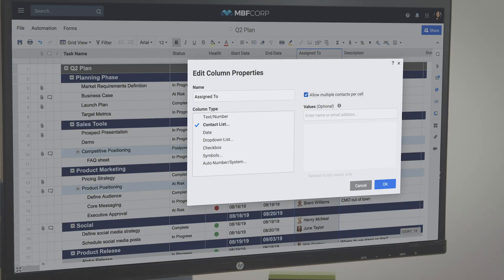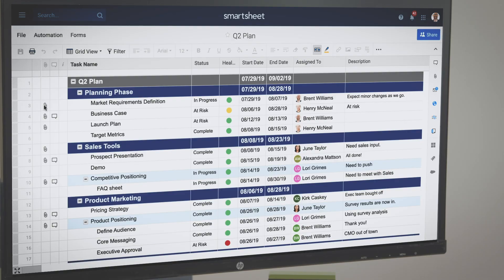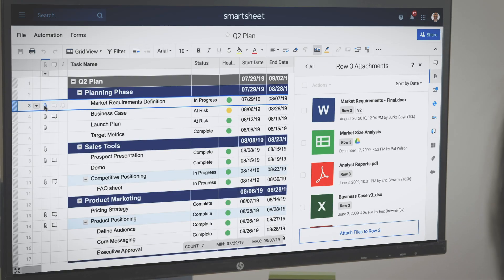Sheets are made up of customizable columns that track specific data — things like contacts, dates, drop-down lists, checkboxes, symbols, and system data like created by and modified date. Rows help me group tasks into hierarchies, and I can keep our team organized with attached files and links.